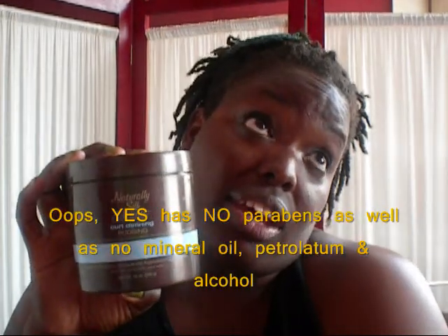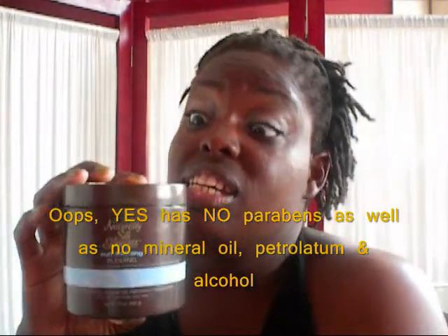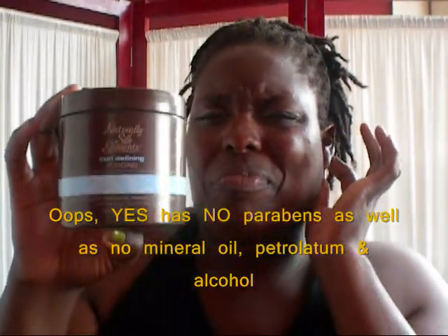It's their curl-defining pudding. It's free of parabens and has mineral oil, but I'm kind of concerned with the petrolatum and the alcohol that is in here. And it's on the front, so maybe it's not dangerous — like, why would they put it on the front of the product? On the back it says: excellent for curly, kinky hair textures. Naturally Silk Elements curl-defining pudding helps define curls, detangles, and controls frizz without flaking and build-up, leaving hair smooth, sleek, and manageable.